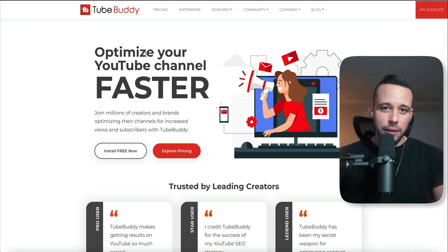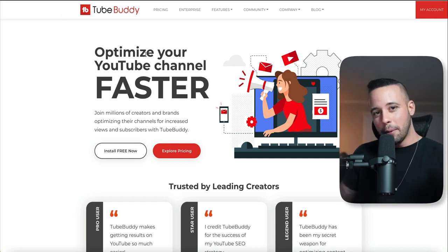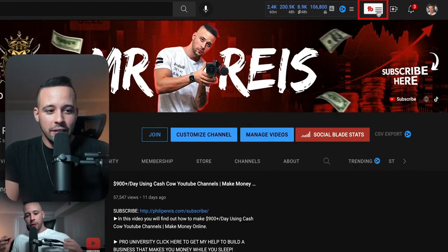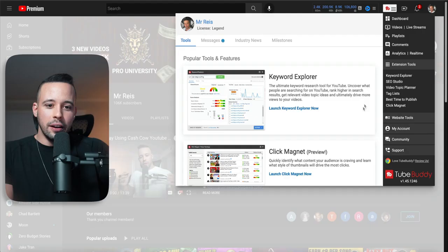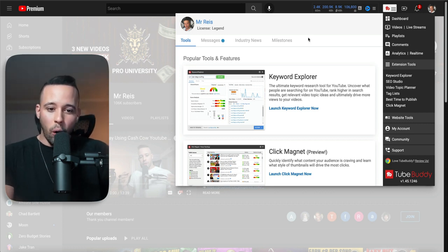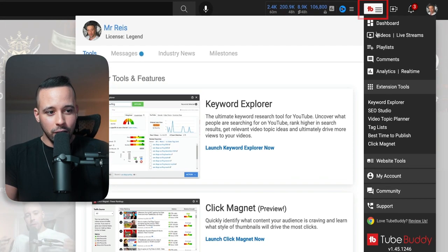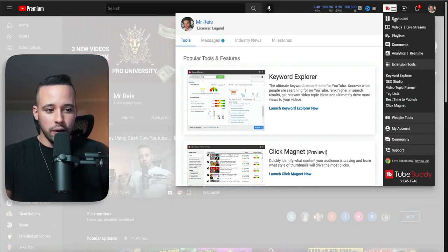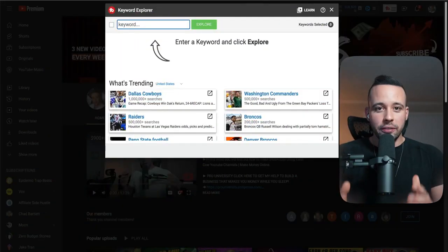For TubeBuddy — which will be linked in the text file in the top comment below — all you have to do is go to the text file, install the plugin, and then go to youtube.com. Once you're there, you'll see an option on the top right corner. Click on that and it's going to show you a pop-up for TubeBuddy. The only option you need right now is the Keyword Explorer — just click on that and you should see this page.